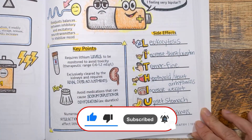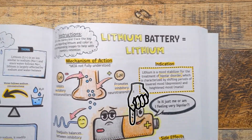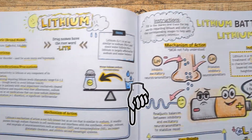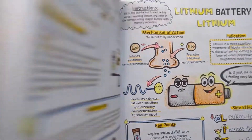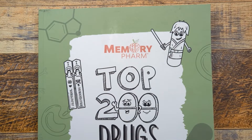That's it for today. If you found this helpful, click the subscribe button for more, and leave any questions in the comments. If you're interested in the Top 200 Drugs Made Easy coloring book, there's a link in the description below. See you in the next video.